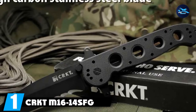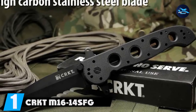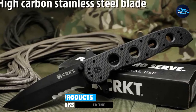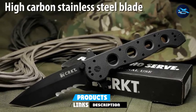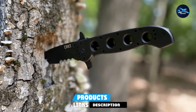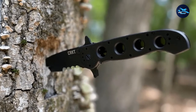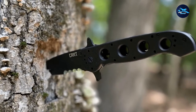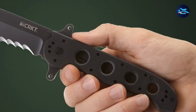At the first position of our list, we have the CRKT M16-14 SFG Special Forces Combat Folding Knife. CRKT, Columbia River Knife and Tool, is one of the most praised names in the tactical knife and gear industry. It was founded in 1994 and is reputed for its innovative design and production of tools, knives, and lifestyle gear for workers, sportsmen, outdoor enthusiasts, and professionals.